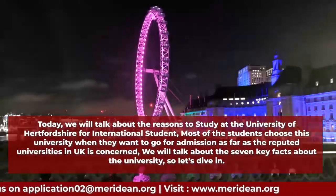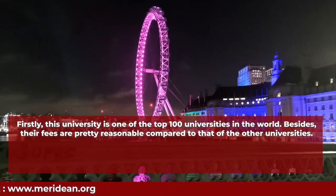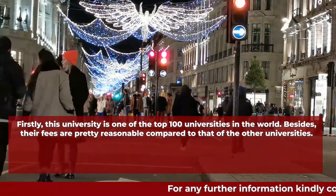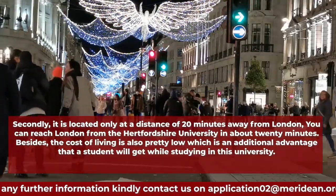First, this university is one of the top 100 universities in the world. Besides that, their fees are pretty reasonable compared to other universities.